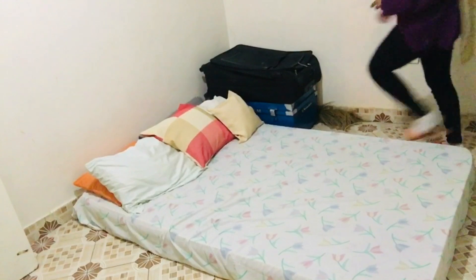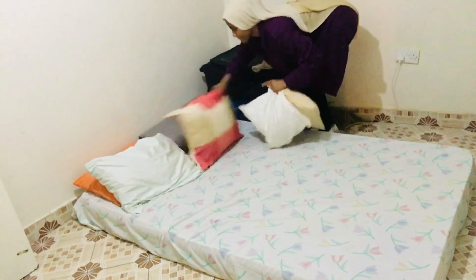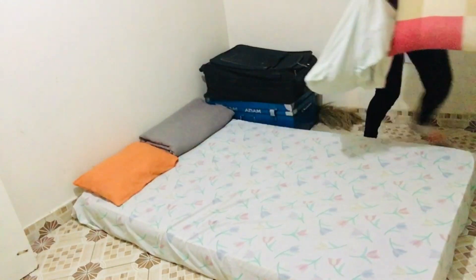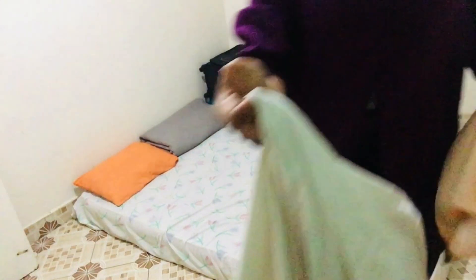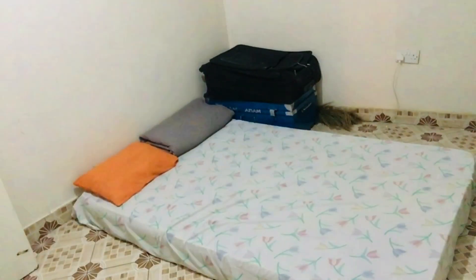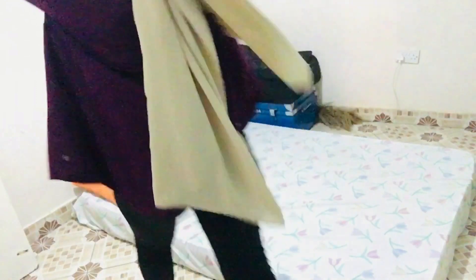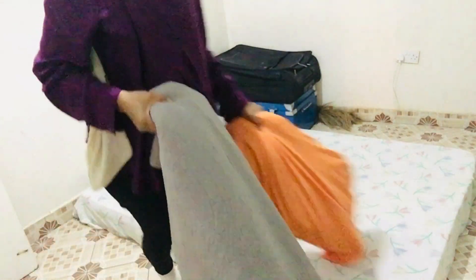Today my furniture is being brought in, so I'm going to quickly remove the mattresses and clear things out so there's a place for the furniture to be placed. I really need to be fast because the guys are coming in within a few minutes and I'll be supervising the whole day.